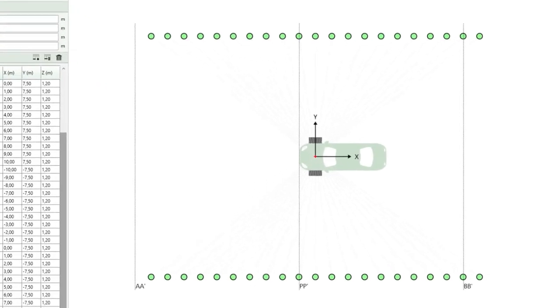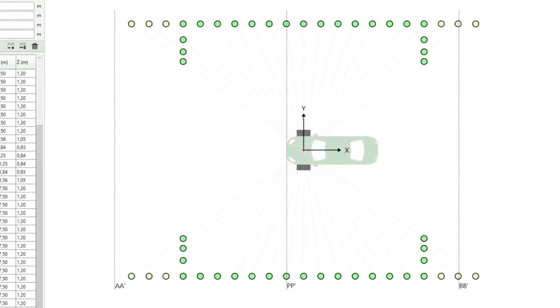We distribute the microphones on an array that folds around the vehicle. The height of the microphone is also adjusted so that we can capture the directive sound from the vehicle. When processing the results, the software will automatically calculate the pass-by noise level at the right distance.